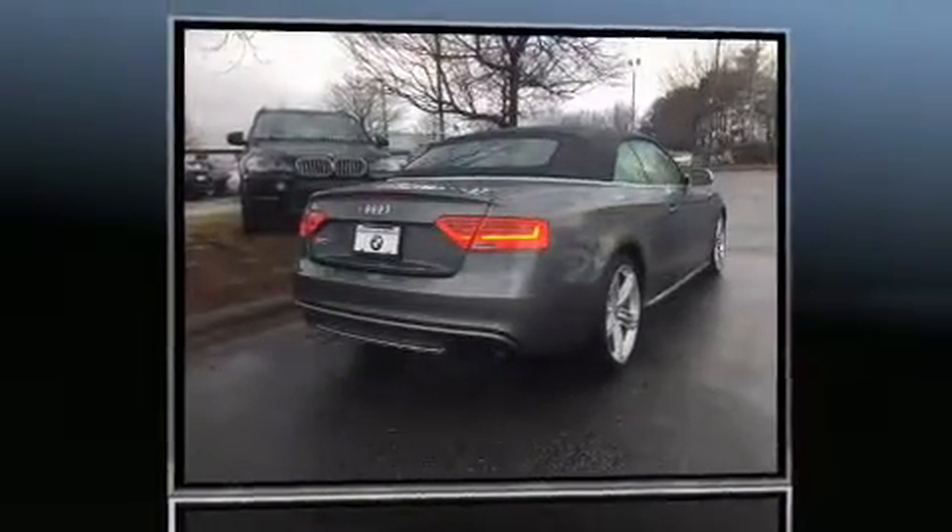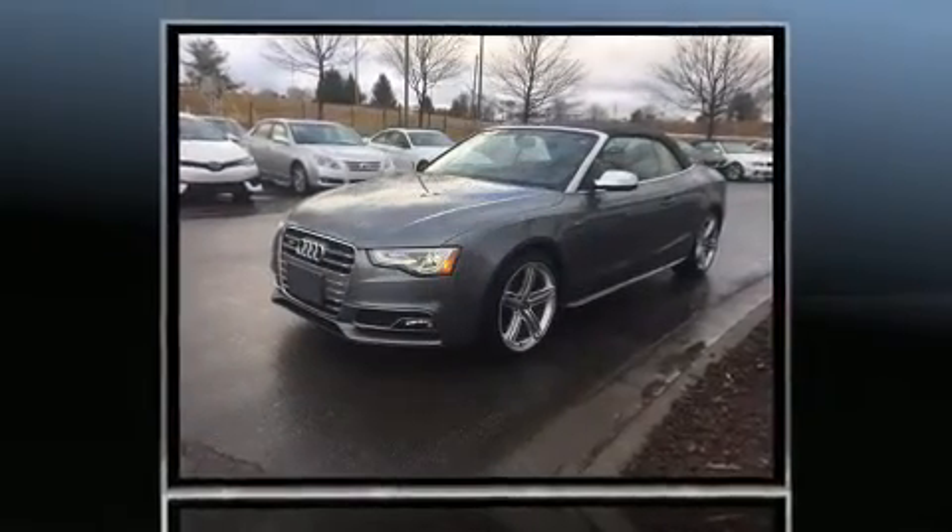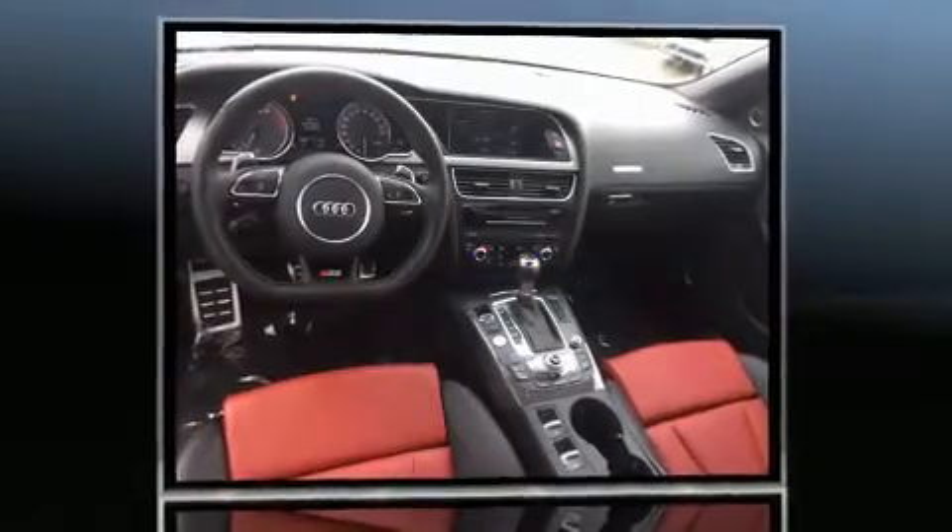Introducing the 2014 Audi S5. This two-door, four-passenger convertible just recently passed the 40,000 mile mark. Under the hood, you'll find a six-cylinder engine with more than 300 horsepower, providing a smooth and predictable driving experience.